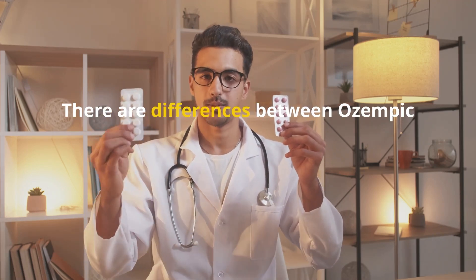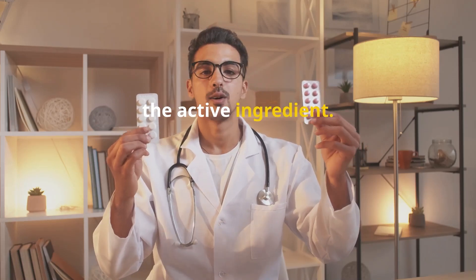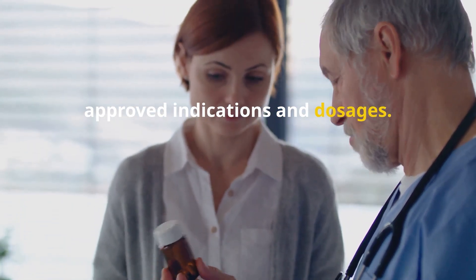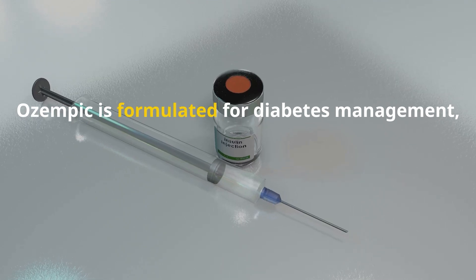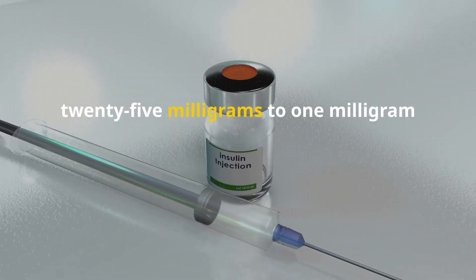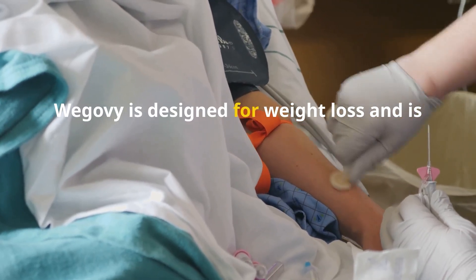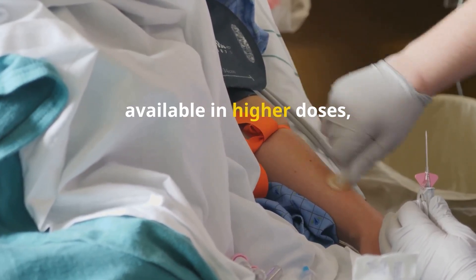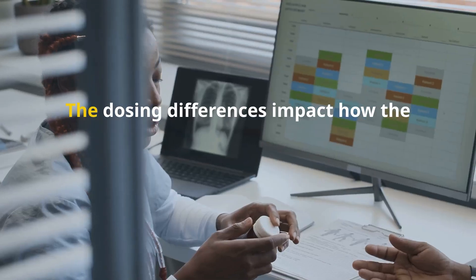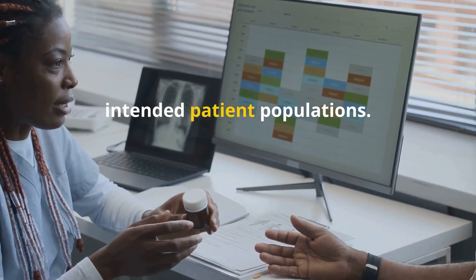There are differences between Ozempic and Wegovy, despite both containing semaglutide as the active ingredient. The primary difference lies in their approved indications and dosages. Ozempic is formulated for diabetes management, with doses ranging from 0.25 mg to 1 mg per week. In contrast, Wegovy is designed for weight loss and is available in higher doses, reaching up to 2.4 mg per week. The dosing differences impact how the medications are prescribed and their intended patient populations.